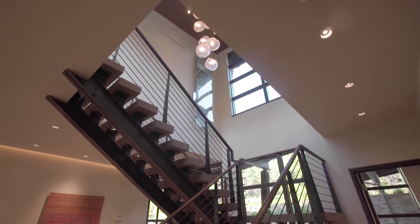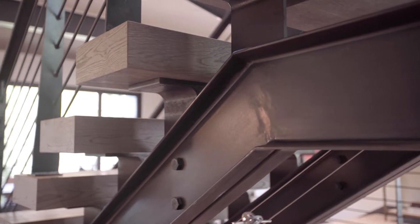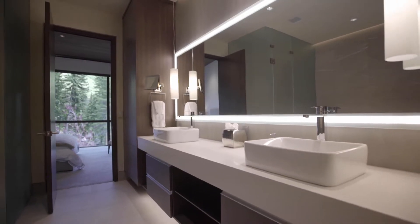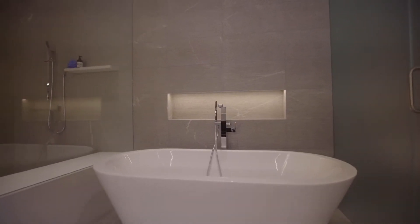Our advanced 3D capabilities allow us to design three-dimensionally to create simple but dramatic interiors, such as the luxurious master bathroom with its subtle tile patterns seamlessly flowing up the walls, framing the large vanity, and a beautiful accent tile behind the freestanding tub.